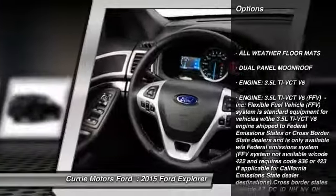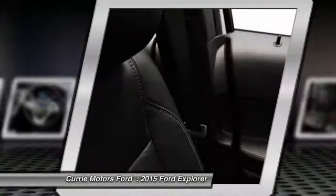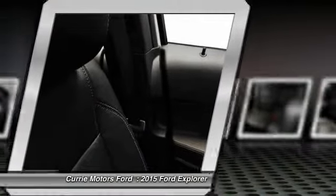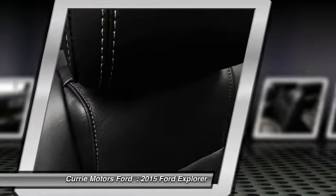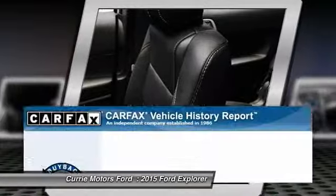Stability control. Traction control. Steering wheel audio controls. Anti-lock braking system. Power passenger seat. Air conditioning. Adjustable steering wheel. Power steering. Driver airbag. Four-wheel disc brakes.